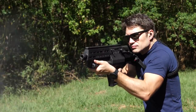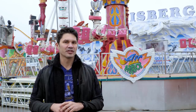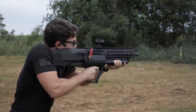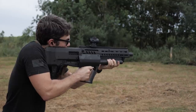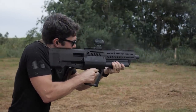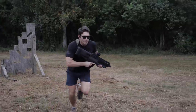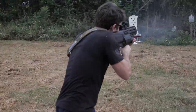Rolling right into number five, the IWI TS12. 20% of you — one out of every five of you who answered the poll — said that the IWI TS12 deserves to be called one of the best guns of 2019, and I would agree. In fact, I'm a little surprised because I thought this was kind of like a specialty gun, a boutique gun that wasn't going to generate a lot of interest. But you guys really did like this gun and so did I.